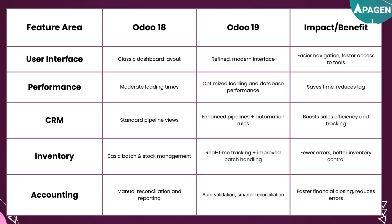For CRM, UDU18 initially had standard pipeline views, but UDU19 now features enhanced pipelines along with automation rules, which will help boost sales efficiency and tracking.